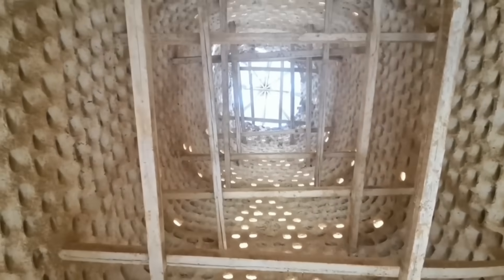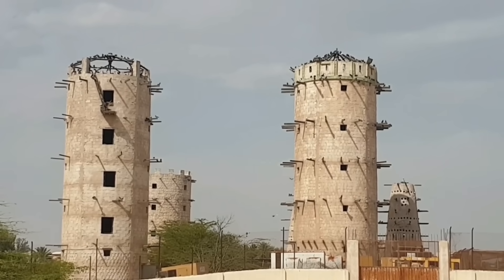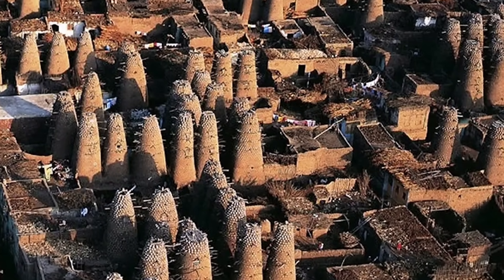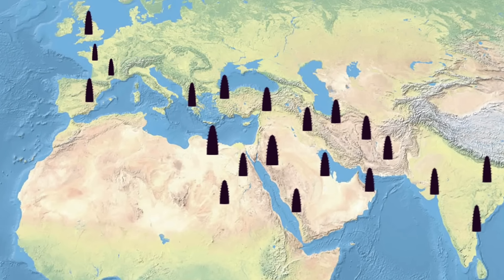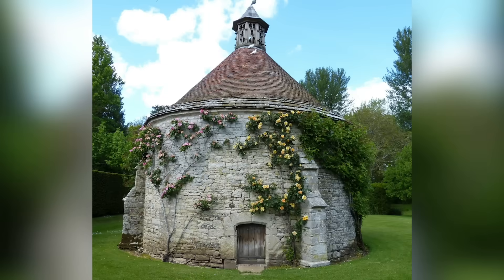For centuries, pigeons played a significant role in the Persian economy and political system. Rulers even taxed owners of pigeon towers — the equivalent of taxing salt or fossil fuels. This ingenious invention became so popular that during the 16th and 17th centuries, the idea spread across India and then to the United Kingdom and France, where only the richest people were allowed to build these beautiful towers, just for the pigeons.